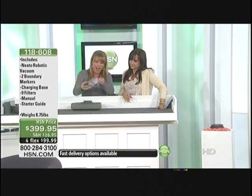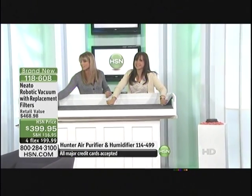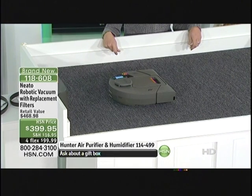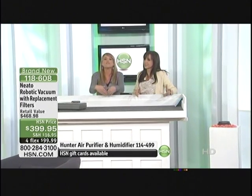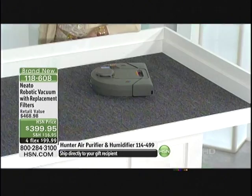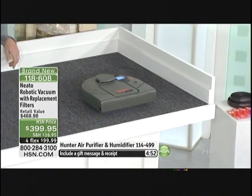You just open it, dump it out, put the filter back in, pop it back in — it takes two seconds and Neato is ready to go. It will do the whole area including the sides, front, back, and middle of your room. This is the future of robotic vacuums. Eventually everyone is going to have one. If you're multitasking every day with kids and work, this is worth it just for the reduced stress level alone.